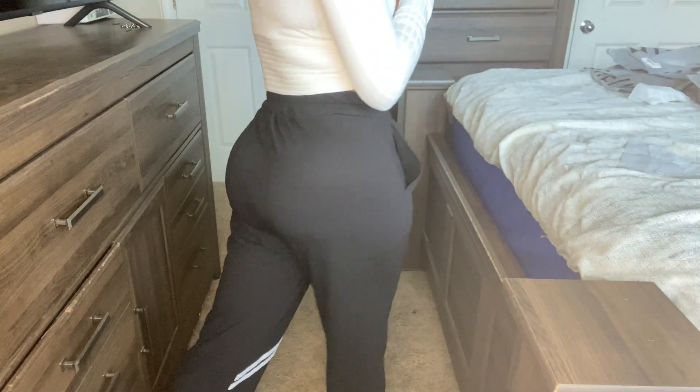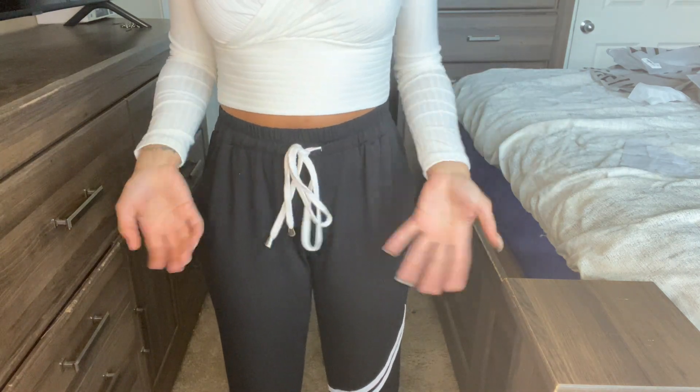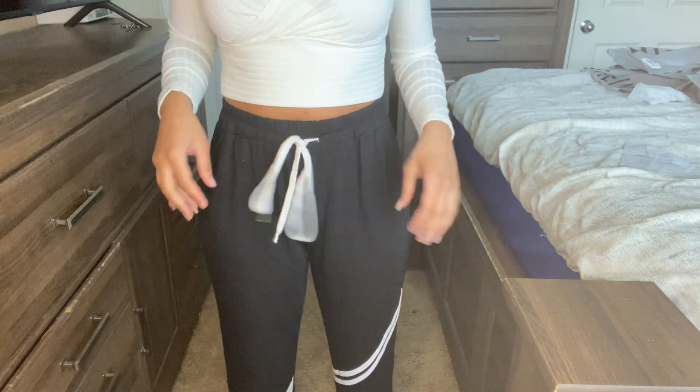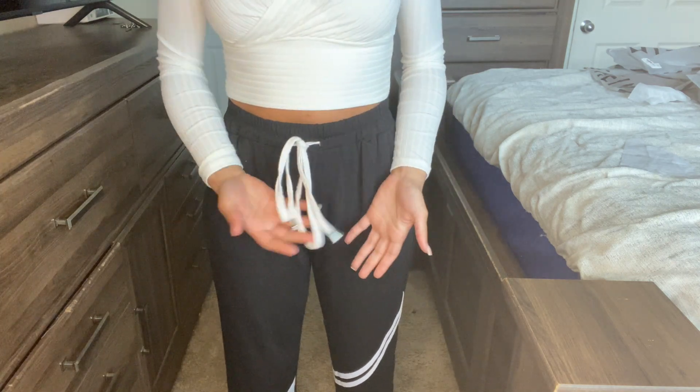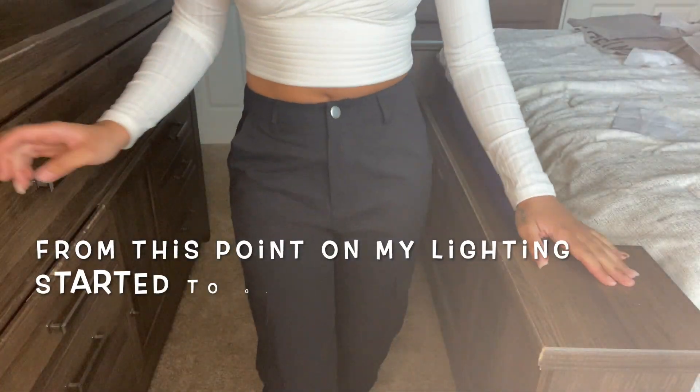Next I got these joggers — they're super super comfortable, I love them. The one thing I hate is that they make drawstrings so long these days. I wish this was shorter — I don't know what I'm gonna do with all this extra string.